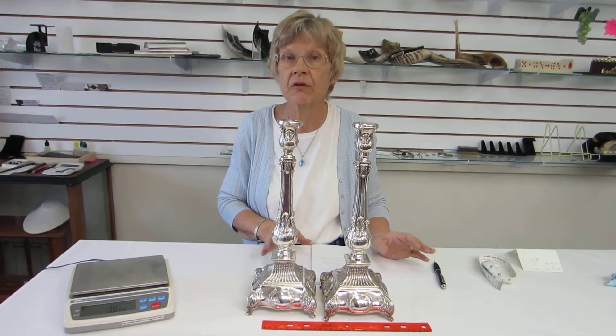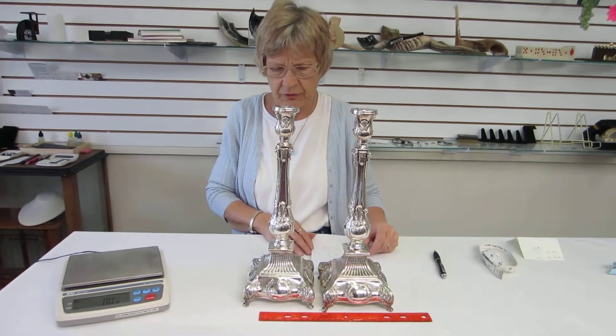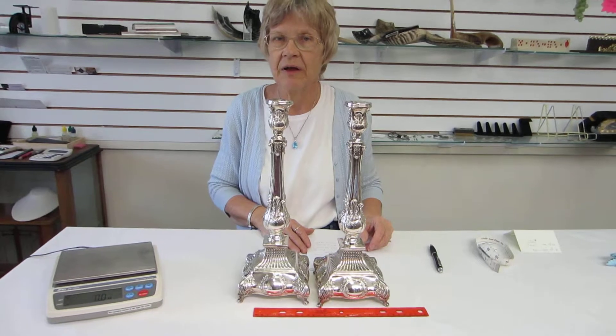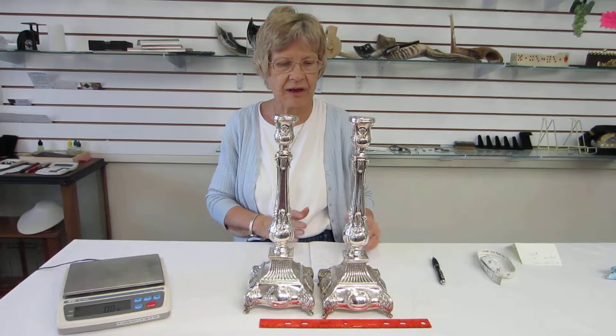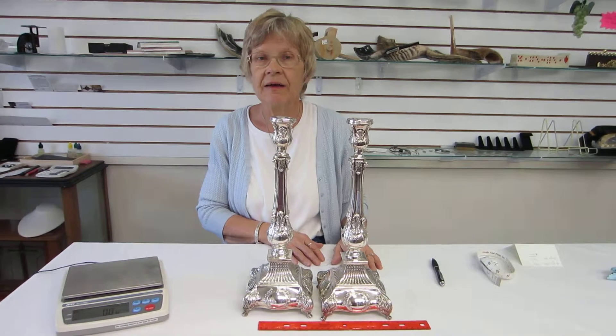These candlesticks are almost totally all sterling silver — a beautiful, beautiful set of candlesticks for your Shabbos or holiday table. They make a wonderful silver anniversary gift, birthday gift, wedding gift, any type of gift you can think of. These are definitely an heirloom quality gift.